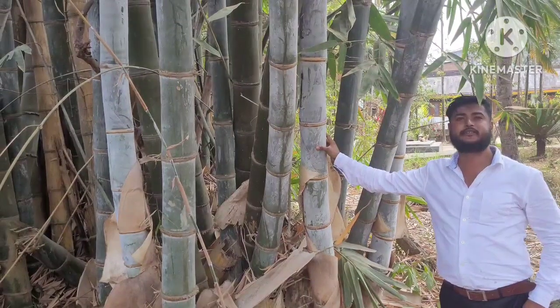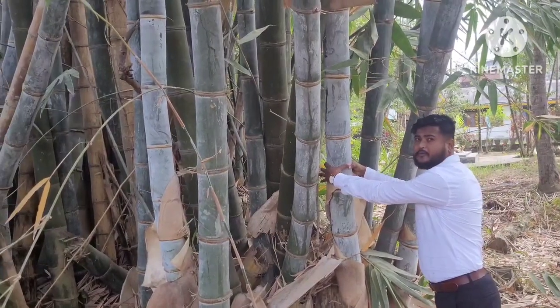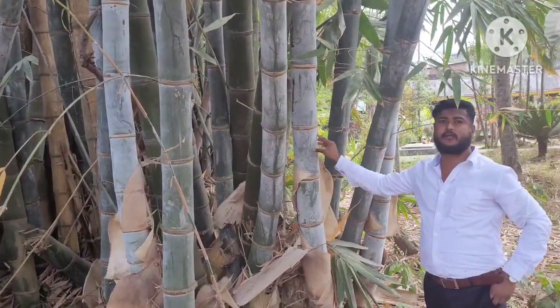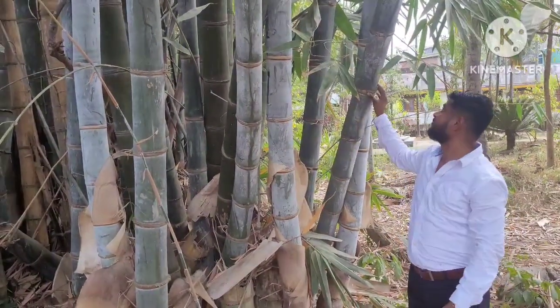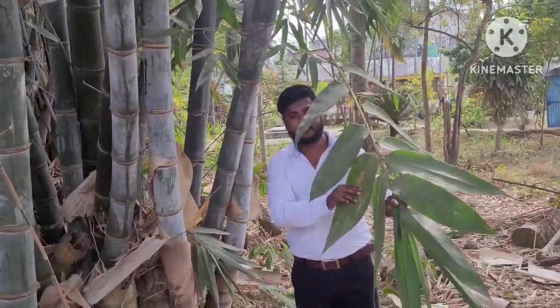You can see this is called giant bamboo. You can see the size of the bamboo. You can make use of this one in many places. And you can see the leaves of this bamboo — the leaves are so beautiful.